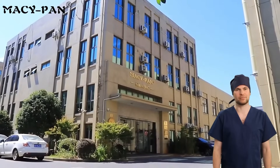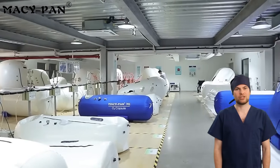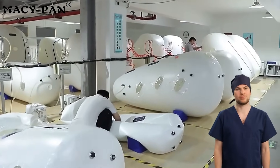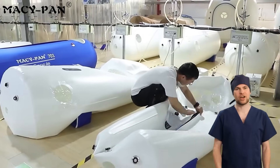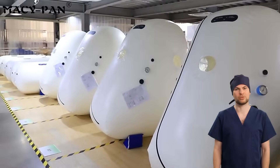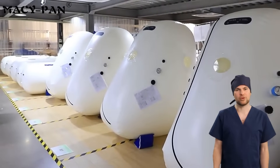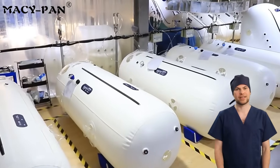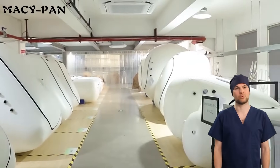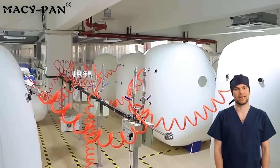MacyPan, the world's leading manufacturer of hyperbaric oxygen chambers, specializes in the research, development, production, and innovation of high-end oxygen therapy equipment. With 20 years of professional experience, we are committed to providing safe, efficient, and intelligent oxygen therapy solutions for medical treatment, sports rehabilitation, and beauty and health.